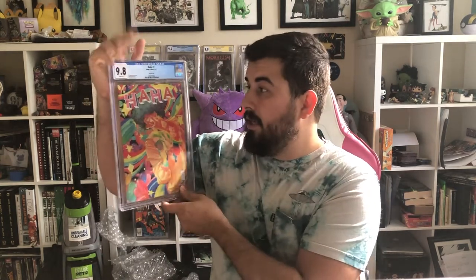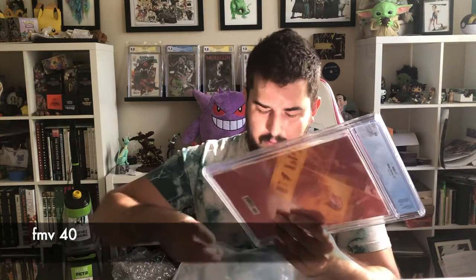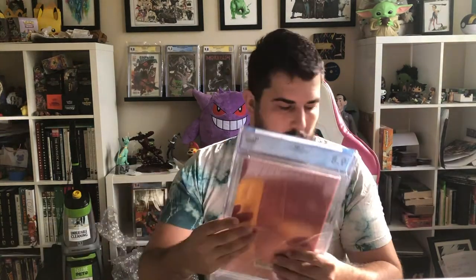Up next I have Ha Ha number one — this is the B cover variant. This one got a 9.8. There are a couple of these in here as well as the A covers. Next up, Batman 666 — this is the first Damien Wayne as Batman and the first appearance of Professor Pig. We got a 9.6. Hoping for a 9.8, but I'm happy with a 9.6.